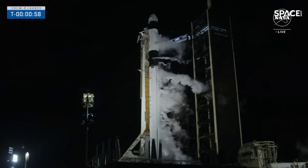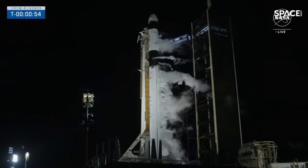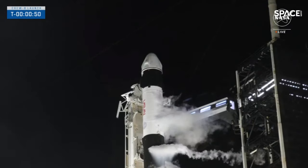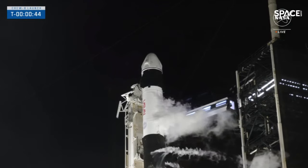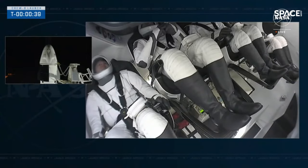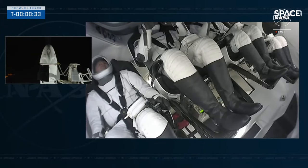Coming up on one minute until launch. Dragon is in countdown. The flight termination system is armed and we are in countdown. Dragon, SpaceX — go for launch. 45 seconds. Dragon copies go for launch. Crew reports go.